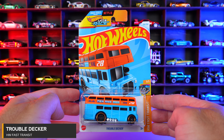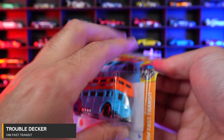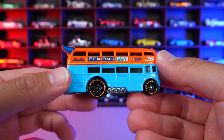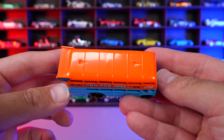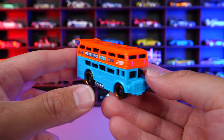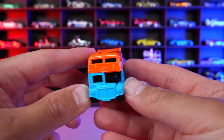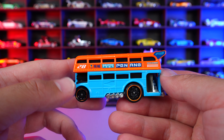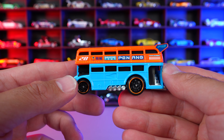Trouble Decker from HW Fast Transit. This is a new recolor of Trouble Decker — we've got the orange on the top, the blue on the bottom. We're seeing a lot of orange and this blue with a lot of cars today. Maybe this case just has a specialty of those colors. But nonetheless, I think the two colors look good, and mixed together they kind of remind me of the Gulf livery colors — similar colors to it.